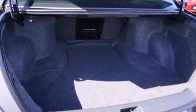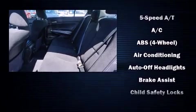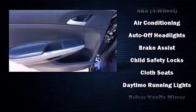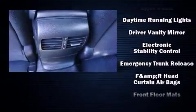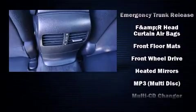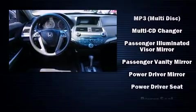Honda ensures the safety and security of its passengers with equipment such as head curtain airbags, front side-impact airbags, traction control, ignition disabling, and four-wheel disc brakes with ABS.